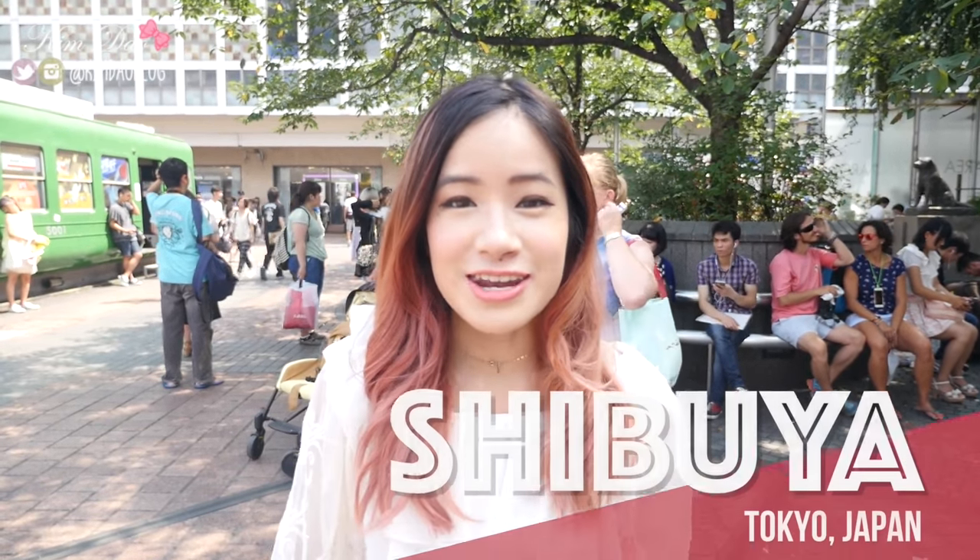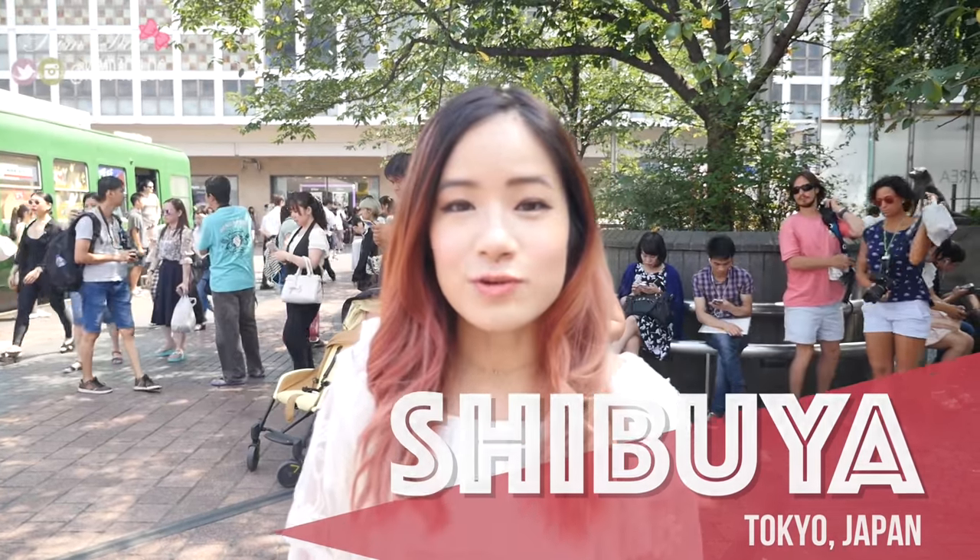Hi guys, it's Kim here. Welcome back to my channel. So in today's video, I'm going to be showing you guys where you can buy makeup in Japan. I'm currently in Shibuya and there are many places where you can go shop. If you want to find out more information about traveling to Japan, check out the link below at OrigoTravel — they have lots of information about traveling to Japan. Okay, so let's go.